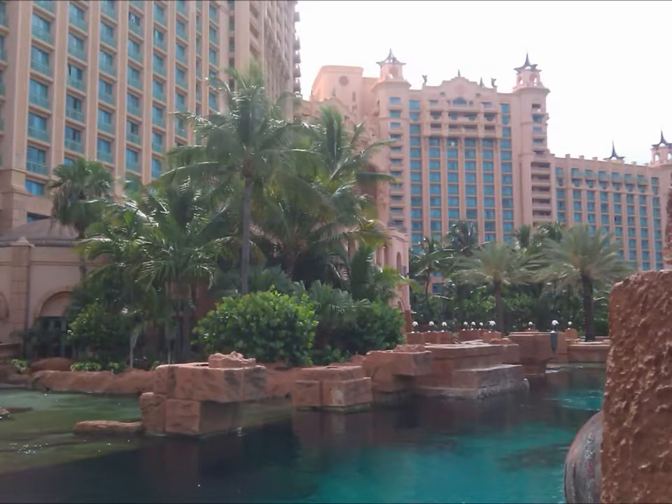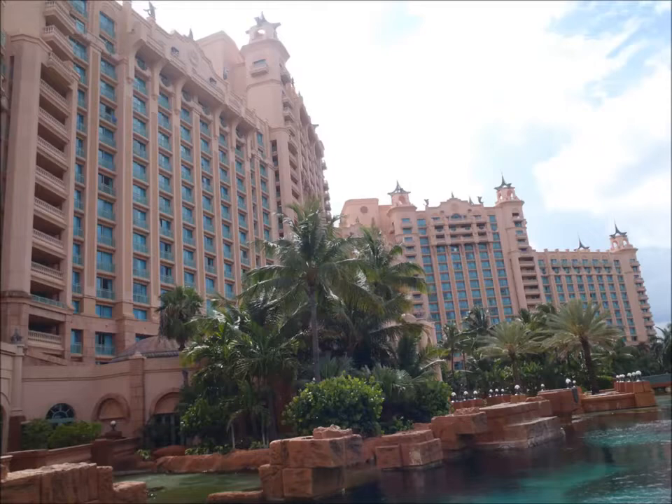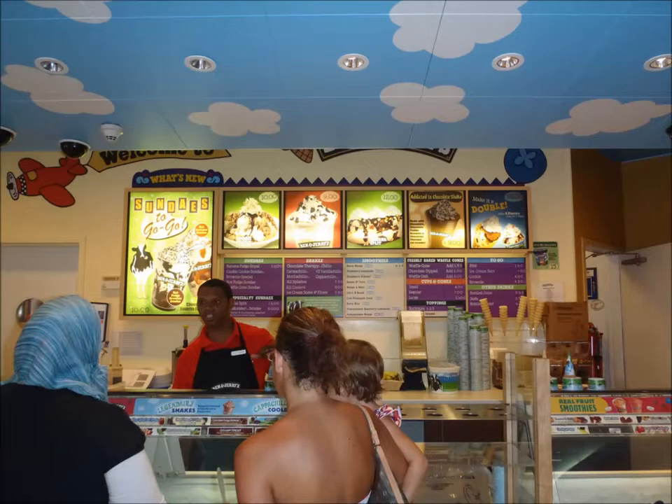The back side of Atlantis — and $14 for a banana split from Ben and Jerry's.